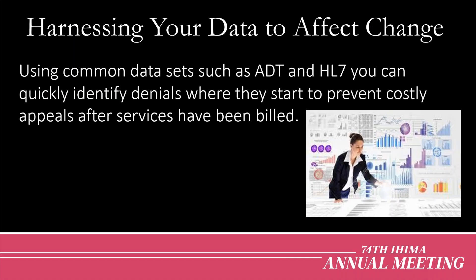So how do we begin to harness data to affect change? We can use common data sets already available in our system, such as ADT and HL7, to identify potential denials where they start — maybe even while the patient is still in-house or as close to discharge as possible. In this way, we can start to prevent costly appeals after services have been billed, and even before that claim has gone out the door if we're using truly live data as the patient is being seen.